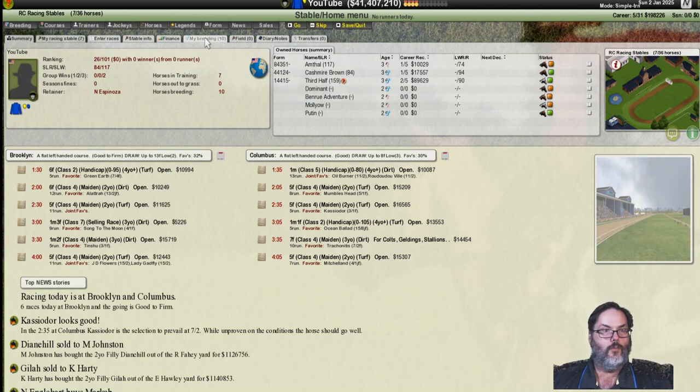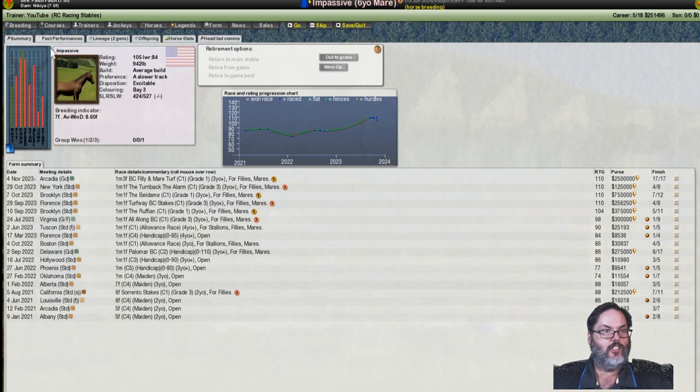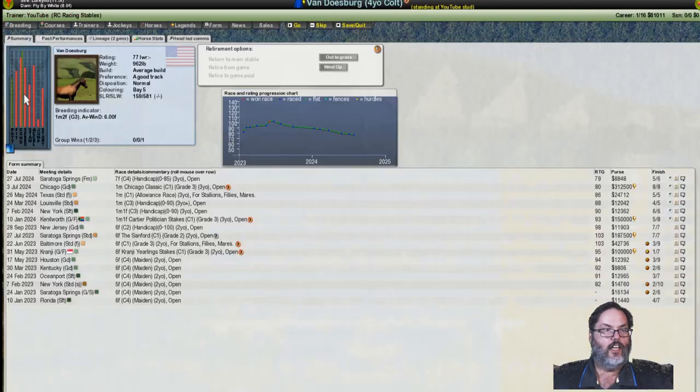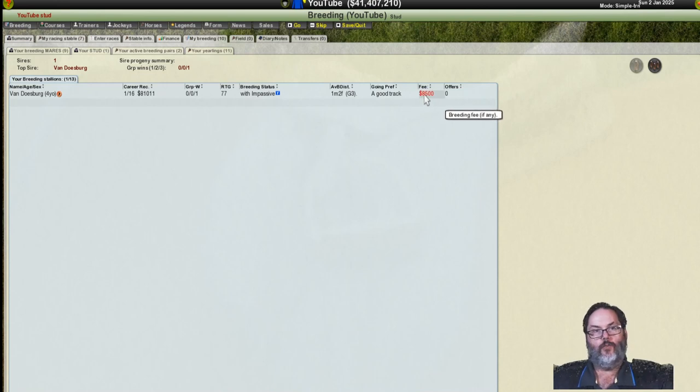Just to catch you up, we did move Van Doesburg into the stud stable. We're breeding him currently with Impassive, who is one of our mares. Looking at her stats, she's got very high confidence, decent cruising burst, 75 extra speed — some decent bars. We're trying to build some confidence, keep that extra speed, and get some of his enthusiasm, finish, and application. We do pay the $8,500 fee but it comes back to us, so that seems like a good deal.